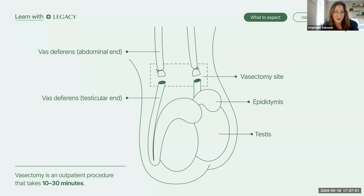A vasectomy, also referred to as male sterilization, is a surgical form of male birth control. This is done by cutting and sealing off the vas deferens tubes that carry the sperm, cutting off the supply of sperm to your semen. Vasectomy has a pretty low risk of problems and can usually be performed as an outpatient procedure done under local anesthesia — meaning you're not asleep, just numbing medication. Overall, it takes roughly 10 to 30 minutes to perform.